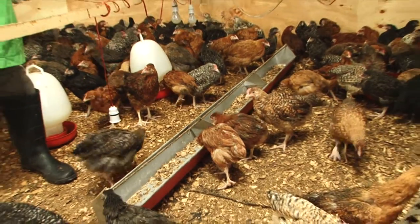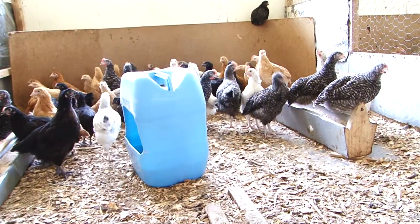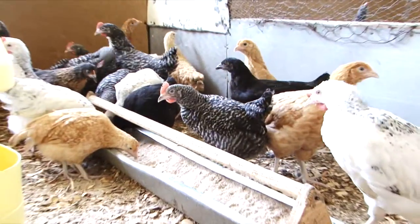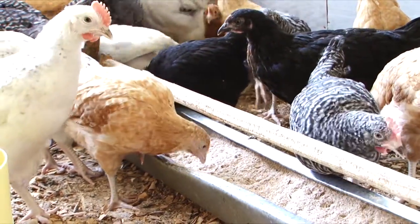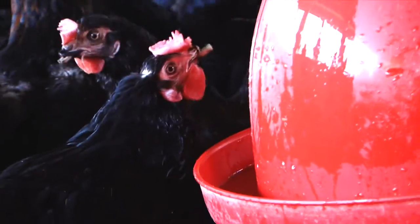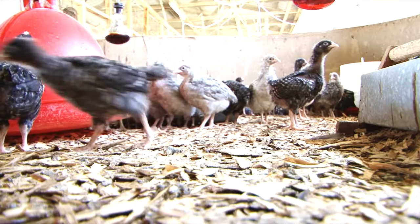Poorly fed birds have low immunity — never leave them hungry. Imbalances in nutrition lead to stunted growth and high mortality, especially in the chicks. It is for this reason that you should include food supplements. Provided with the right conditions, an indigenous hen will lay her first egg at 28 weeks. Remember, water should be provided at all times to the layers. Feeding should be done in clean, hygienic conditions.